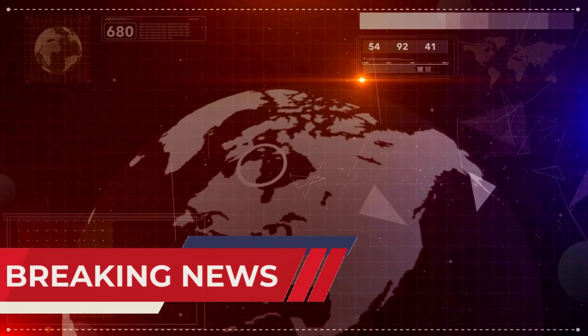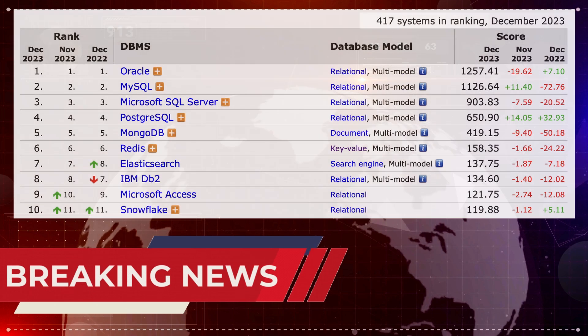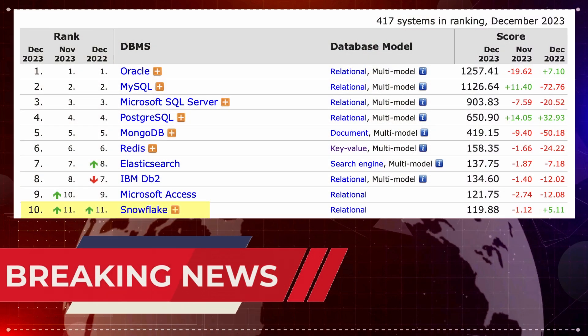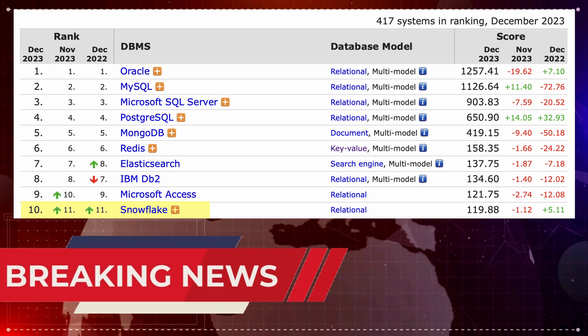Hello everyone, I've got some exciting breaking news straight from the database world. According to the latest rankings from dbengines.com, Snowflake has officially entered the prestigious list of the top 10 popular databases in December 2023.